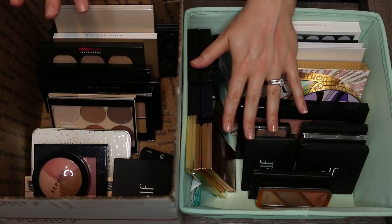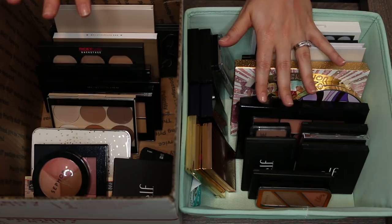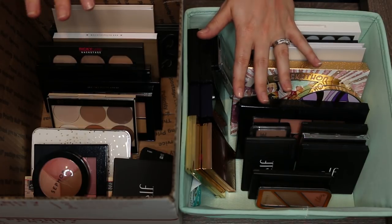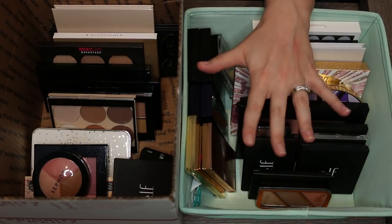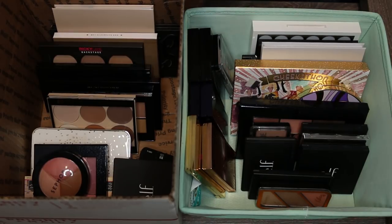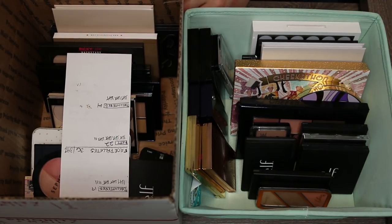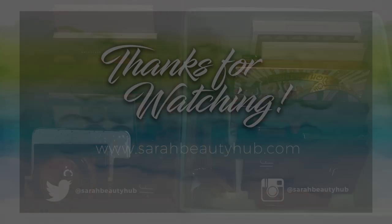Here's what I'm keeping on the left and decluttering on the right. I've kept 22 palettes and am decluttering 14 — getting rid of about 39% of my collection. That doesn't surprise me since I travel a lot and use many of these face palettes. I feel like I'm keeping things I really love and enjoy, and getting rid of things I don't use much. If you like these declutter videos, check out my other declutter videos and I'll see you in the next one.